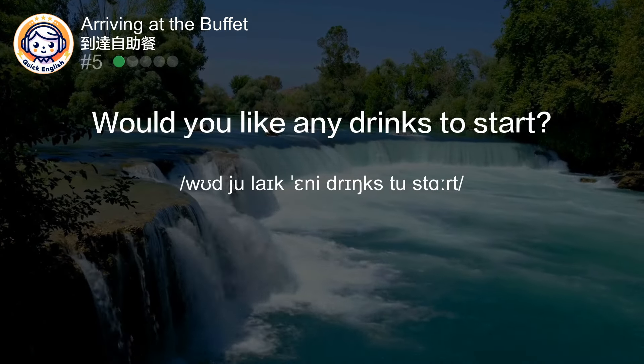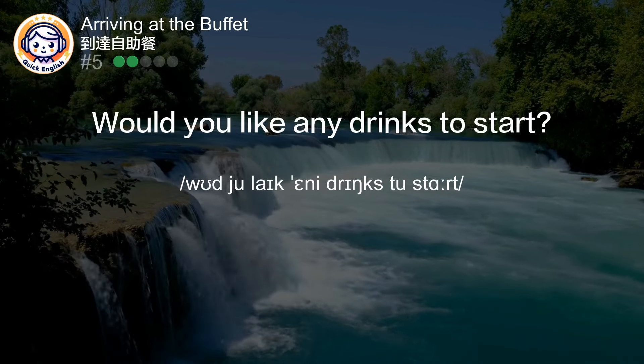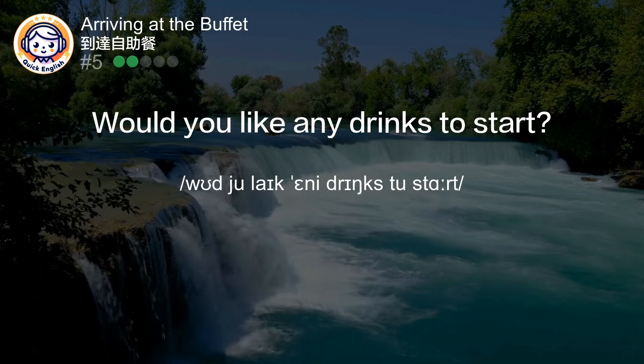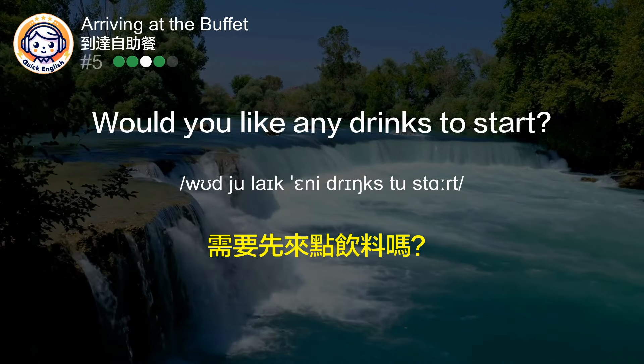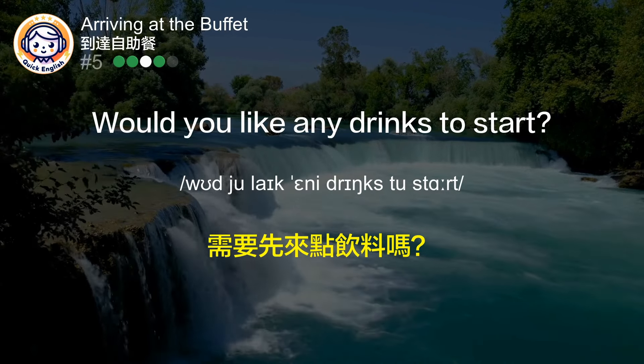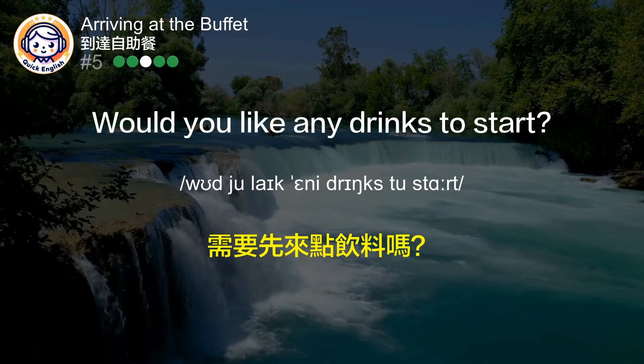Would you like any drinks to start? 需要先来点饮料吗？